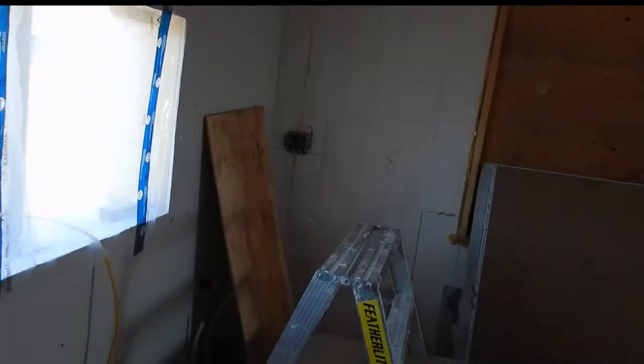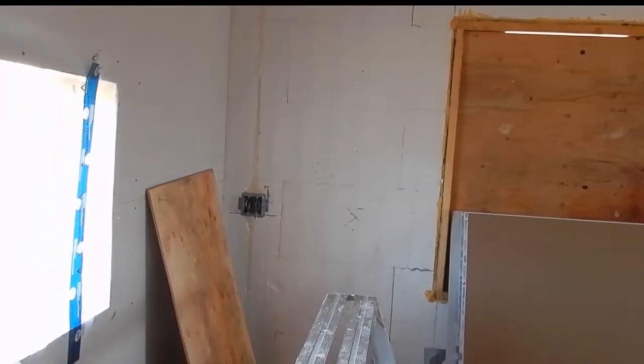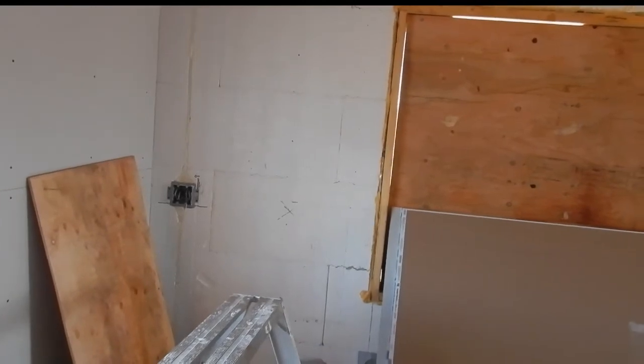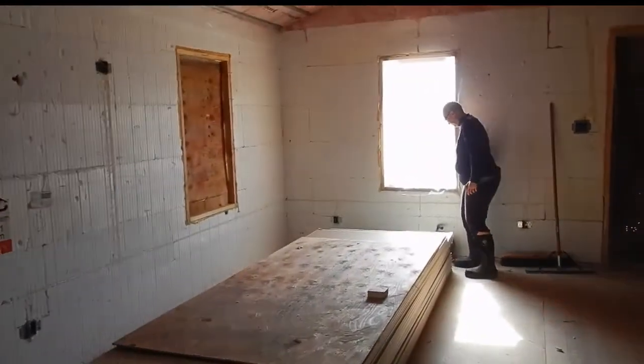This one is for other appliances that will be on the counter, because there's no additional space for another receptacle in this area. The stove and the range hood are going to be here, so you don't put a receptacle there. The two windows are quite low, right at the level of the countertop. In the corner there are additional receptacles right at the space where I've got the coffee bar — our grinder and espresso machine. There'll be a sink in that area as well.